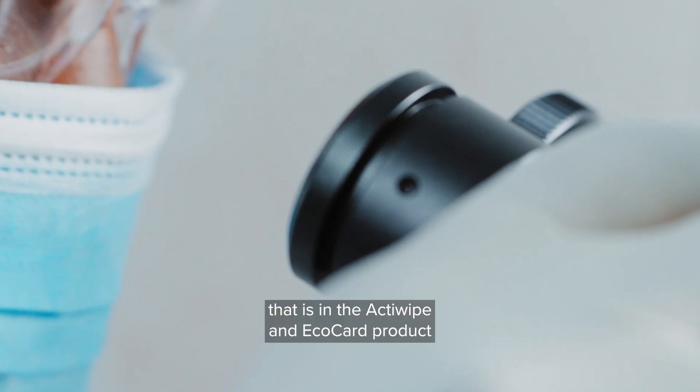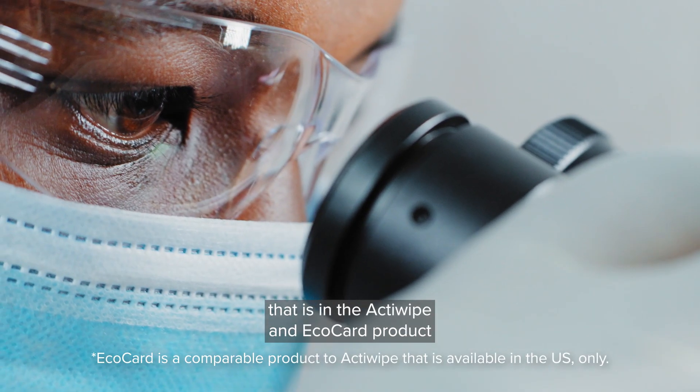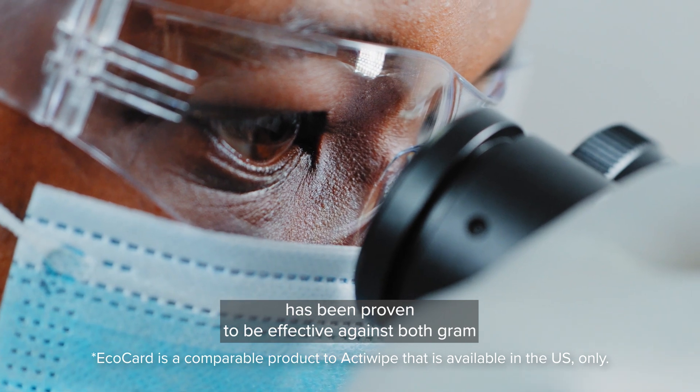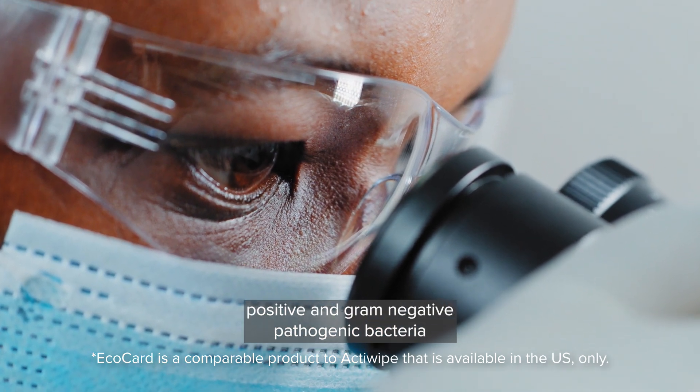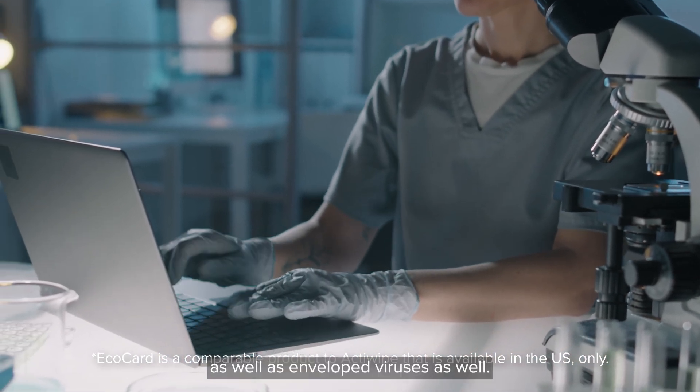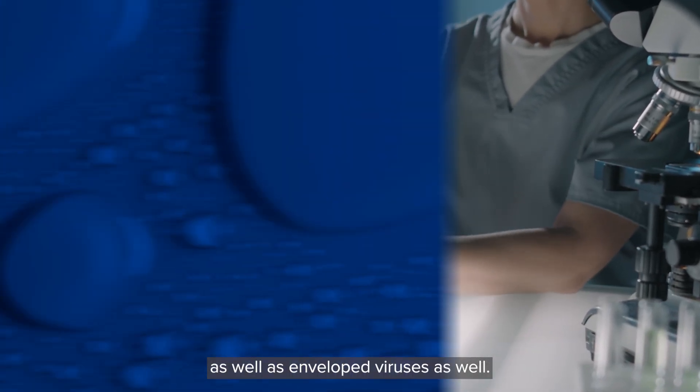The technology in the Actiwipe and EcoCard product has been proven to be effective against both gram positive and gram negative pathogenic bacteria, as well as enveloped viruses.